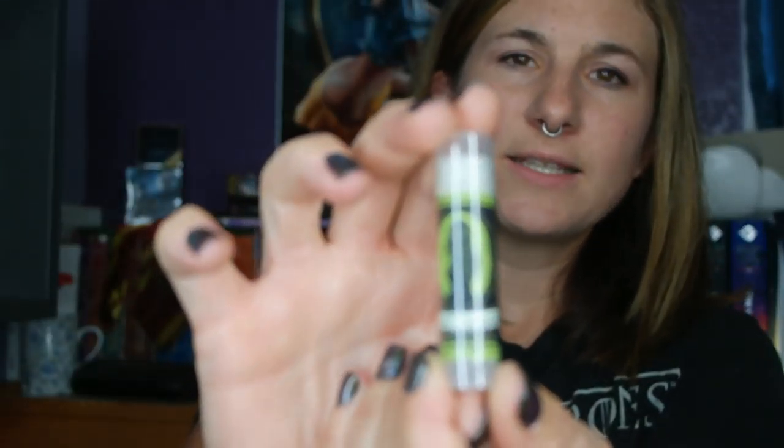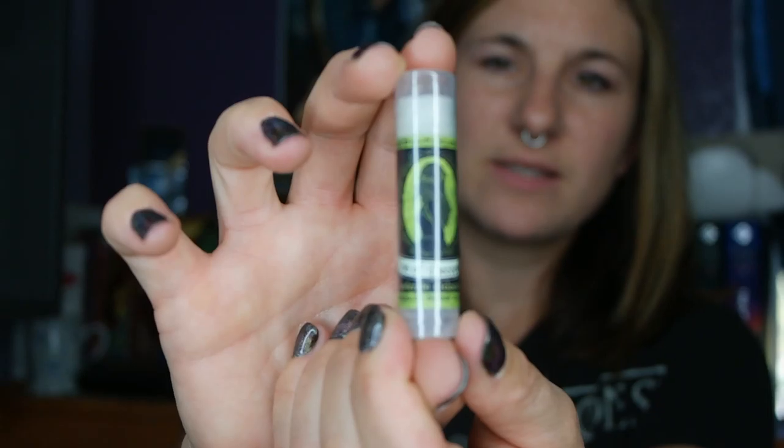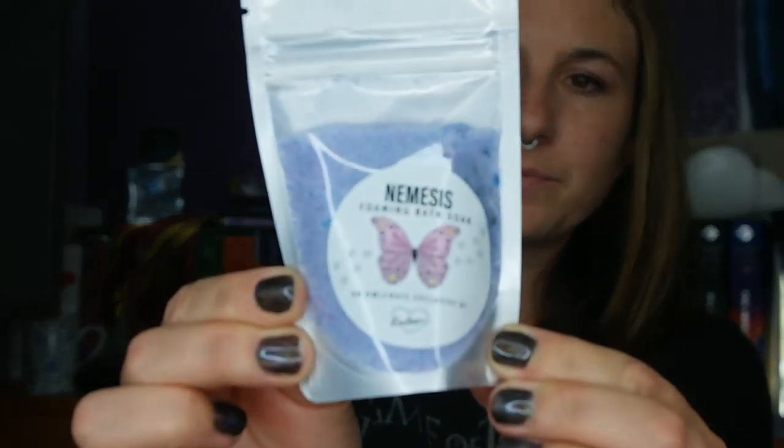Next in the box is this apple lip balm called Kiss of Deception by Geekfire Labs. So that's really cool. Next is this Nemesis Foaming Bath Soak, created by Leeloo Soaps. Your bath will be extra shimmery and foamy. I'm not a huge bath person, but every now and again I really do like to soak in the tub and read my book.